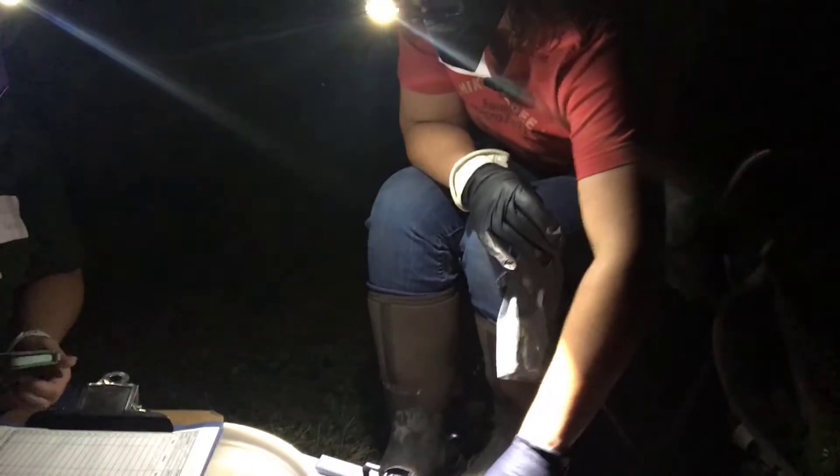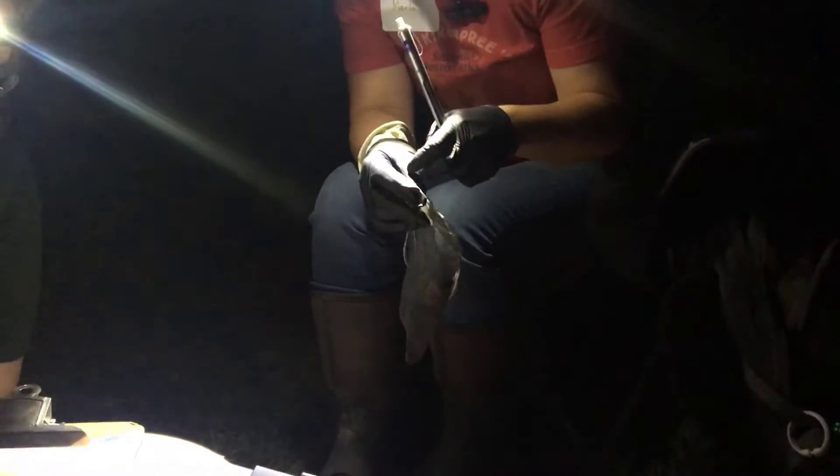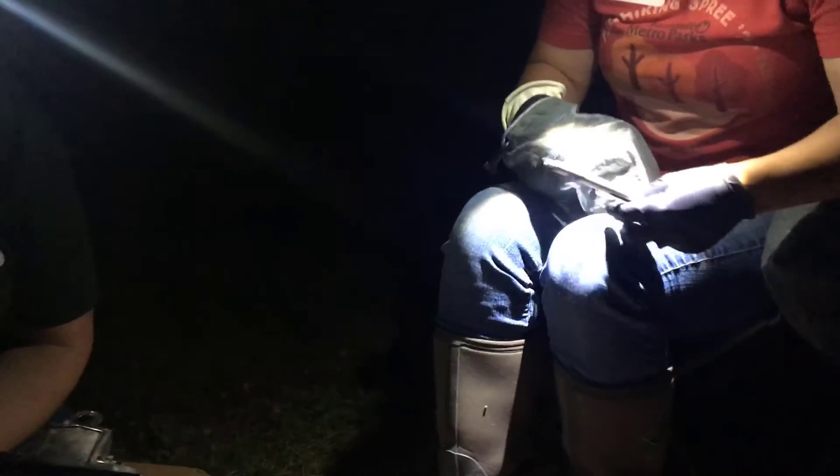We got a bat! Can you walk us through what you're doing? We are going to take some biological measurements on our bat. The first thing I always do is weigh the bat. They are the largest species that we have here.